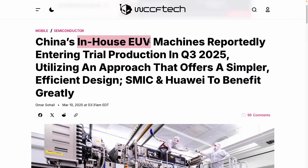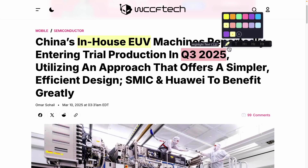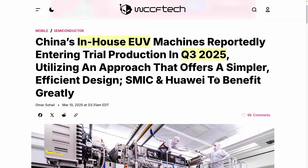Hello, this is Error. There are reports that the EUV equipment made directly in China will begin trial production this fall, starting from the third quarter of 2025. This information has been widely circulated, and there were brief introductions about the differences between the EUV equipment being developed independently in China and ASML's technology.